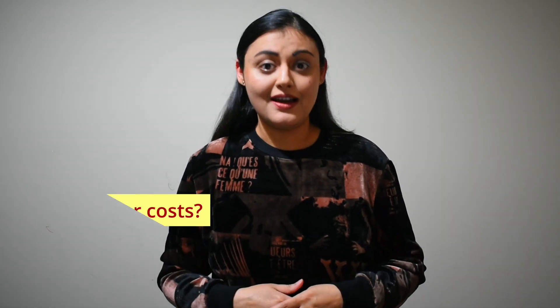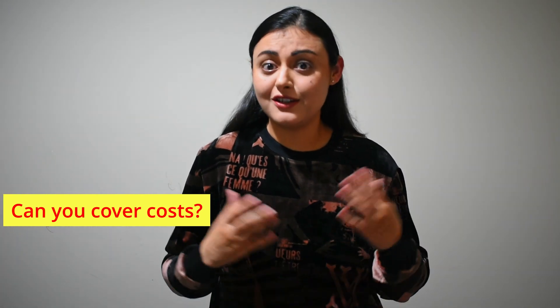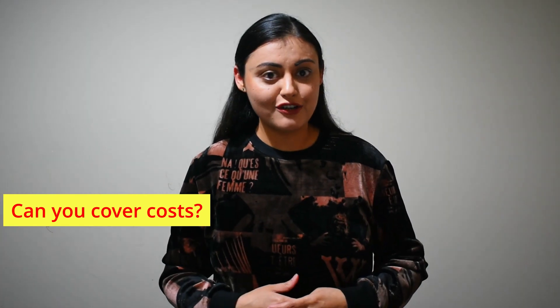Before we start, here is an exercise for you. There are five questions you have to ask yourself and if the answers for all of them is a big fat yes, it indicates that you are ready to buy your first home. Are you earning enough to cover the deposit and handle the costs associated with buying your first home?